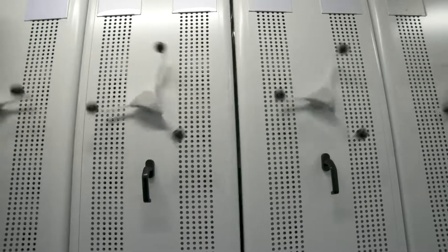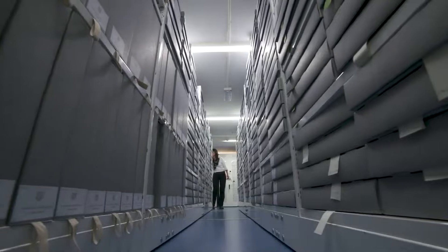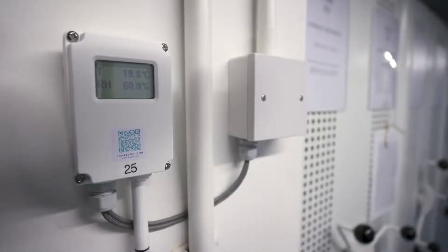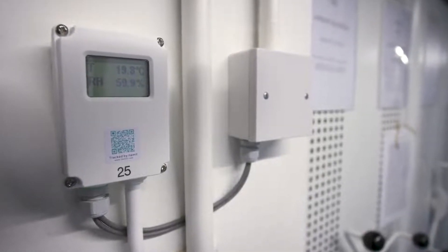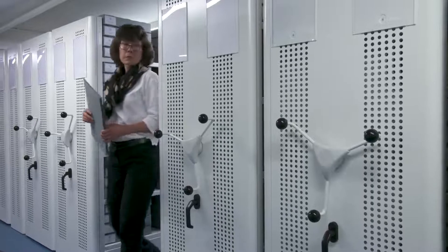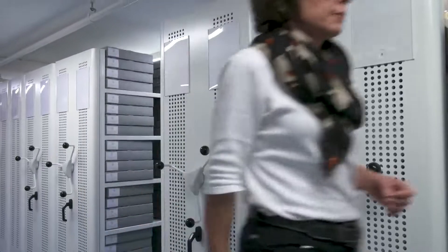Within the strong rooms we have secure storage, and we make sure that we have a very carefully preserved environment. We monitor the temperature, the relative humidity, and the light. The documents can then be brought from that controlled environment out here into the reading room.